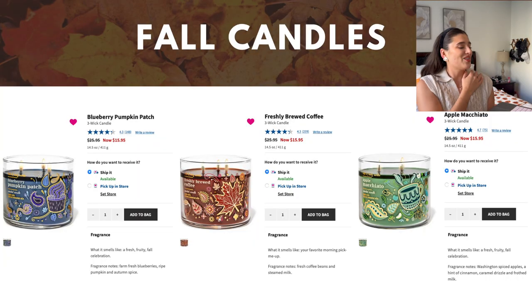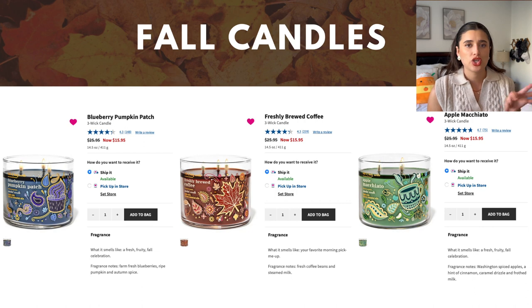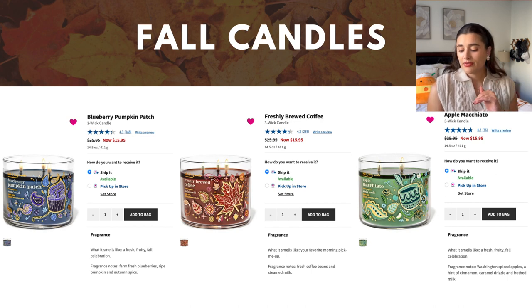Back to the candles — I've got the kind of Vera Bradley-esque collection here and I'm really interested in three of these. Blueberry Pumpkin Patch is the first: farm fresh blueberries, ripe pumpkin, and autumn spice. I've heard so much hype around this coming back. Blueberry is kind of the perfect scent to transition you into more warm spicy gourmands for fall, plus Ryan loves blueberries. Then there's Freshly Brewed Coffee — fresh coffee beans and steamed milk — but I smelled it in store and it is literally just Paris Cafe, so I might end up returning it since there's another coffee scent coming up on the list.